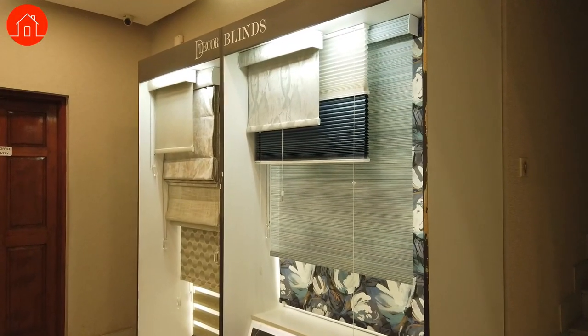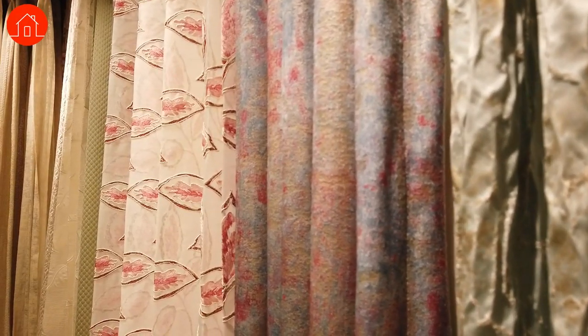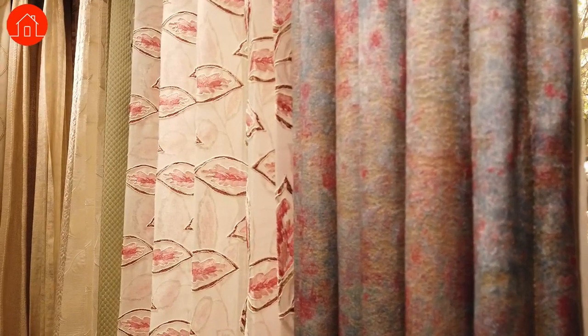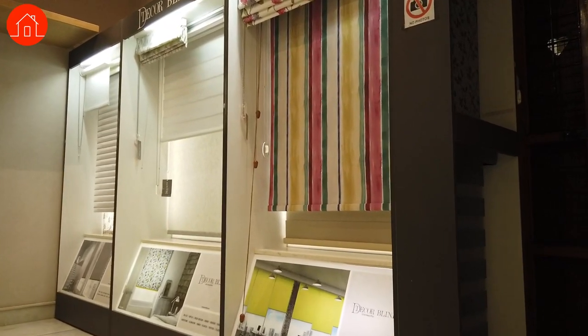Wow, 7 year old business! I am curious to know what all sections you have in the store. I can see a lot of curtains here with very beautiful prints and designs, a lot of textures, and on this side I can see a lot of blinds. Can you take us through the curtain section first and then we move to the blinds? Can you let us know what sort of prints or how we really go about choosing a curtain? Sure Pooja.